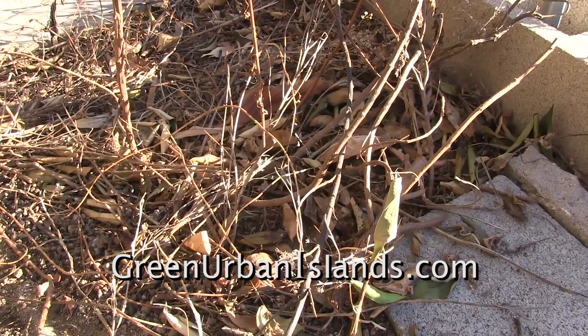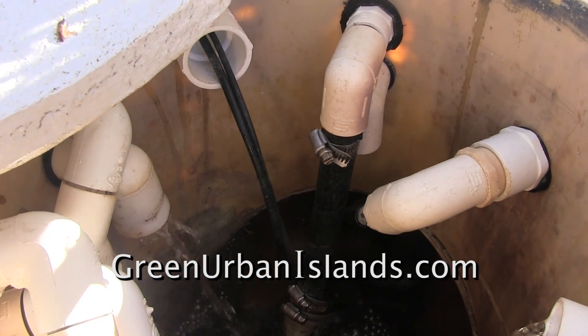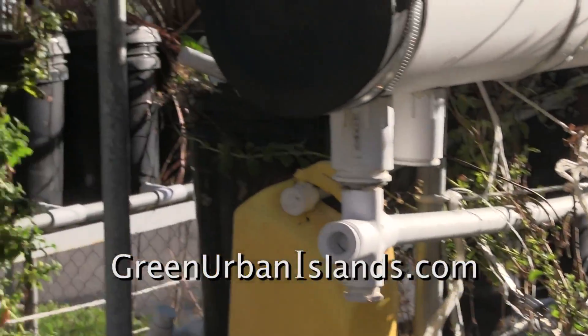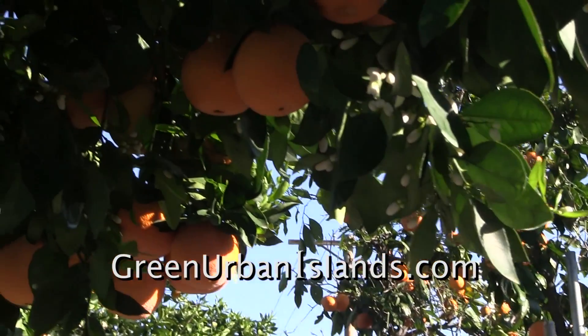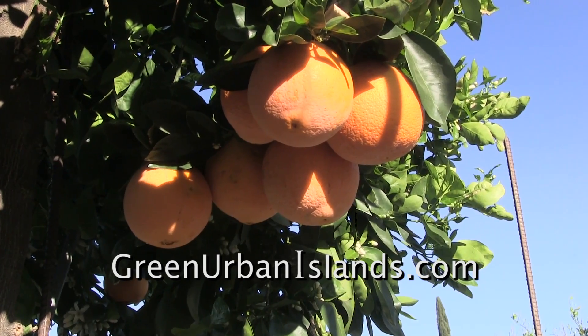I believe that stevia has died. Also, hydroponics must be flushed. Whenever this hydroponic system overflows or is flushed, the outflow goes to the trees surrounding the system.